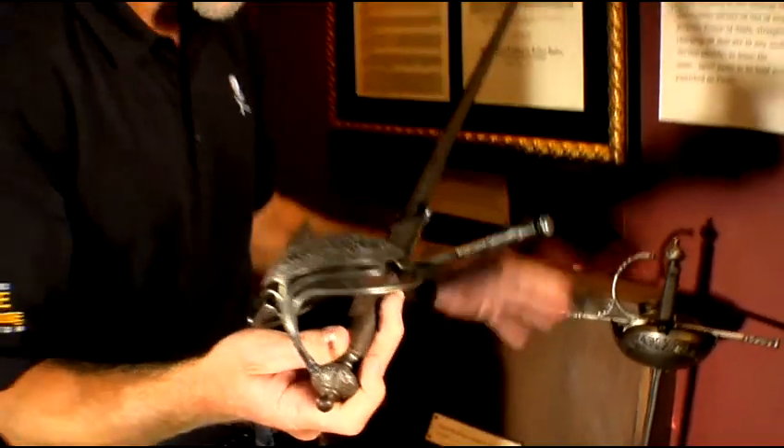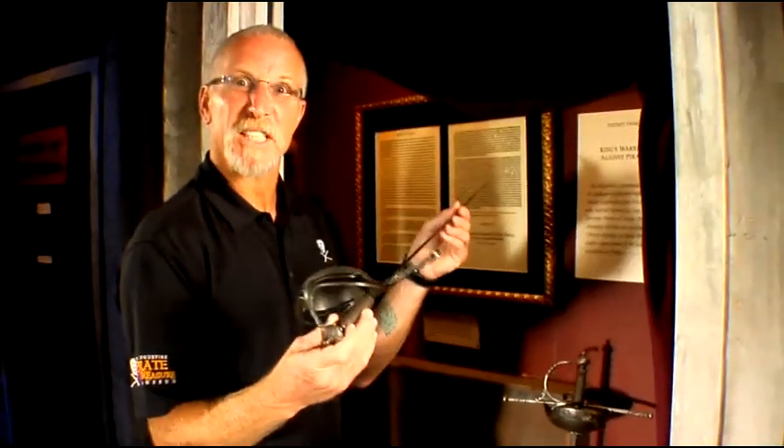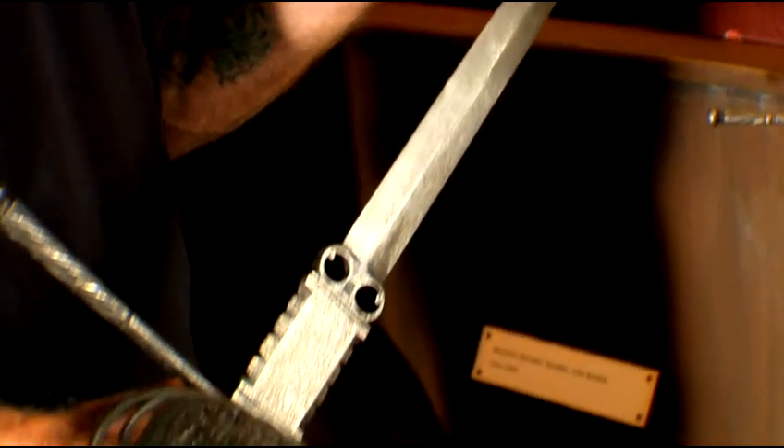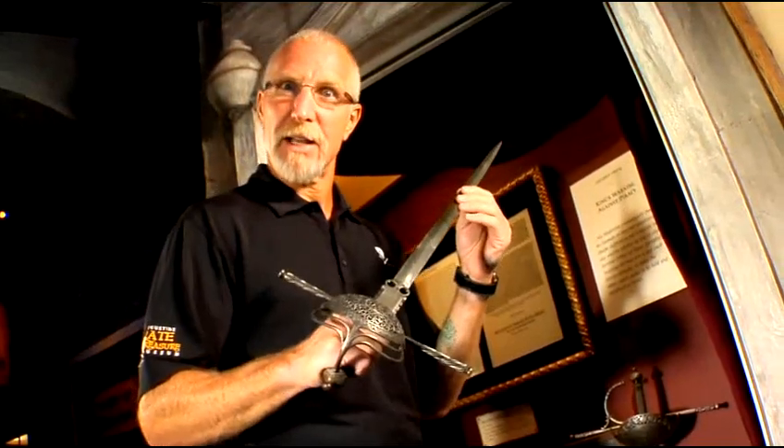This rapier, sword, and helmet are from 1650 — it's almost 400 years ago. These weapons are going to go where Sir Francis Drake burnt the city to the ground: St. Augustine.